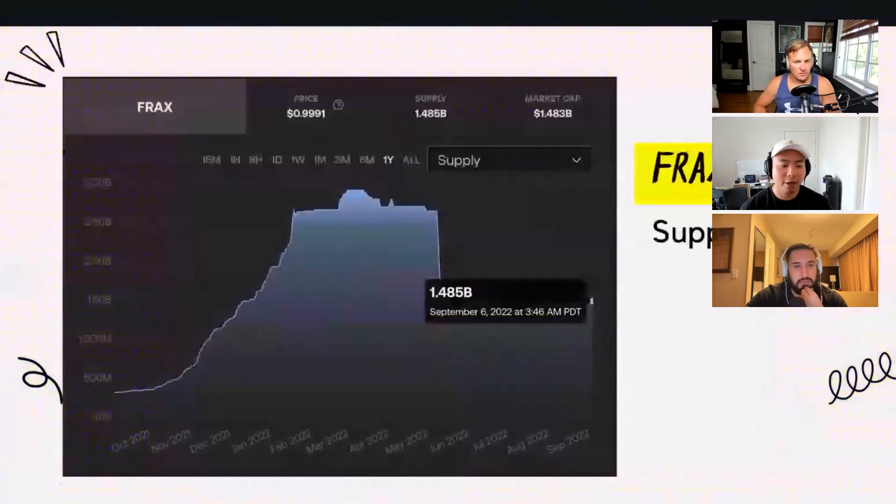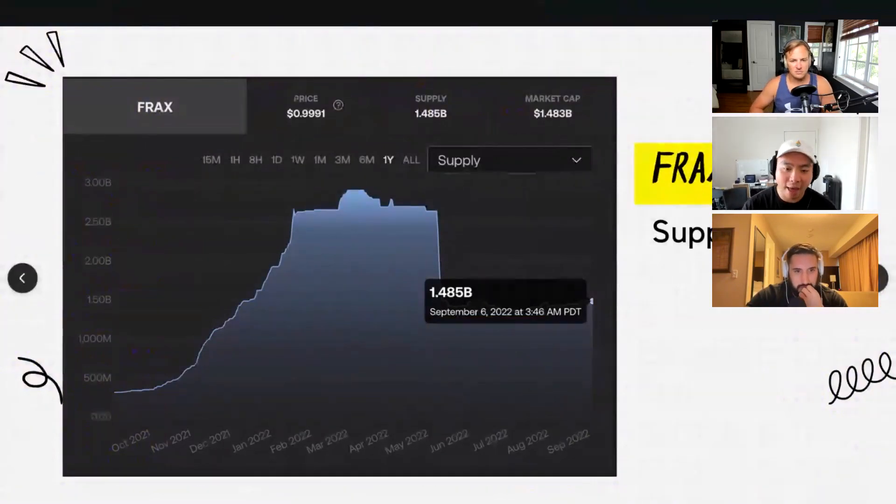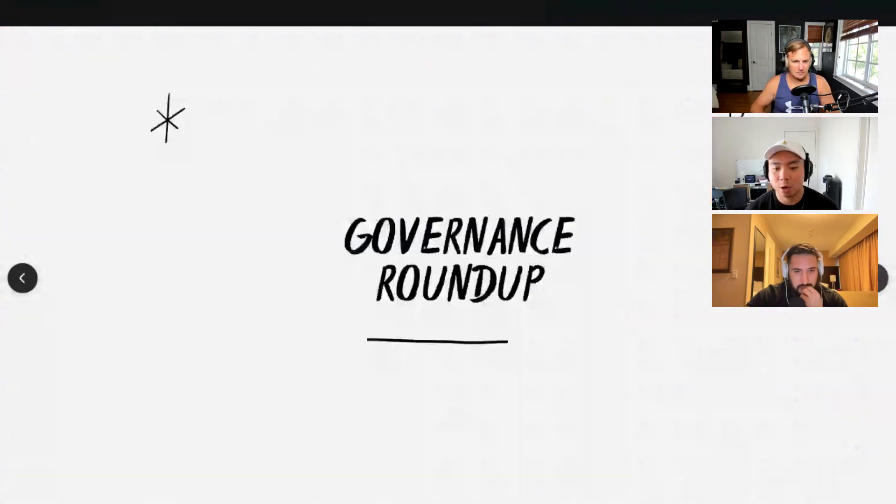The FRAX supply currently sits at 1.485 billion. We'd like to see this number keep going up, but this week we're down slightly around 70 basis points. With the upcoming Fraxlend, please expect this number to be increasing drastically. And with that, I'm going to hand it over to Dave to do some governance roundup.